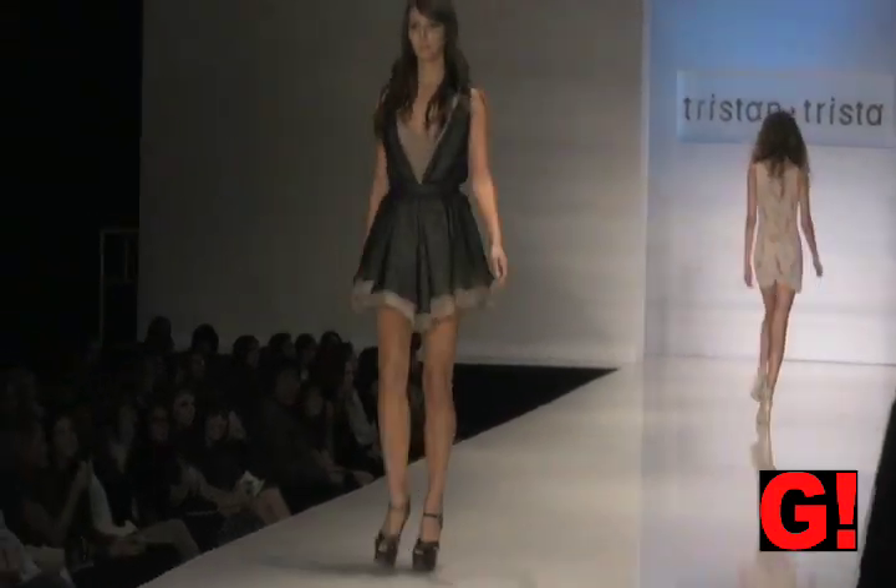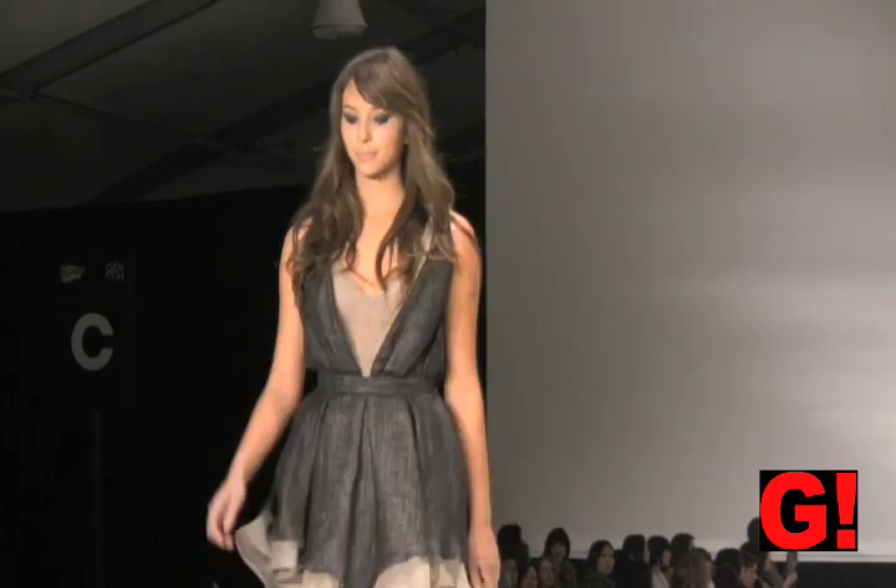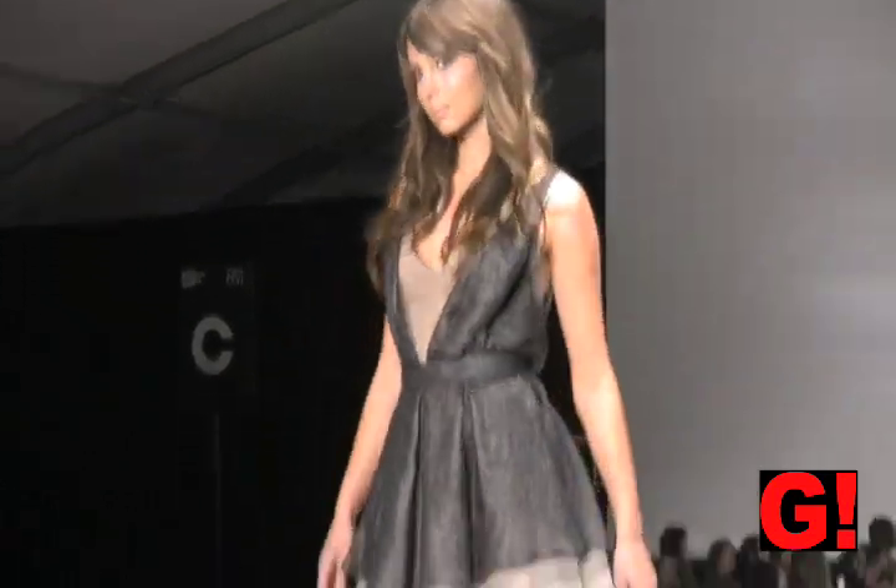This charcoal gray dress with an underskirt of beige looks cute as is, or you could wear it over leggings or tights.